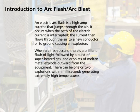An electric ArcFlash is a high amp current that jumps through the air. It occurs when the path of the electric current is interrupted. The current then flows through the air to a new conductor or to ground, causing an explosion. When ArcFlash occurs, there is a brilliant flash of light followed by a burst of superheated gas.